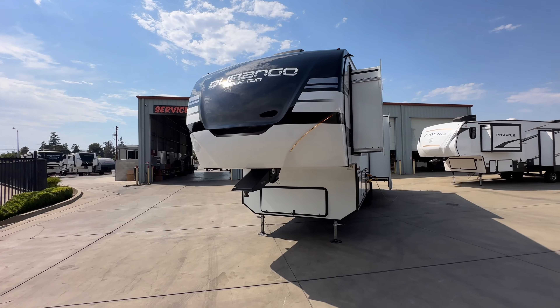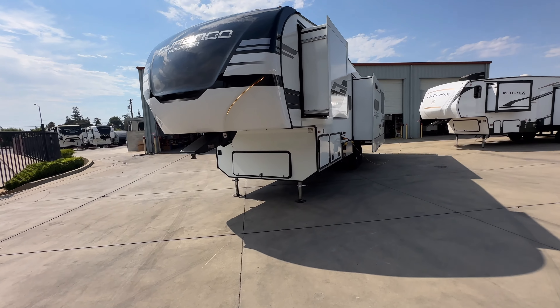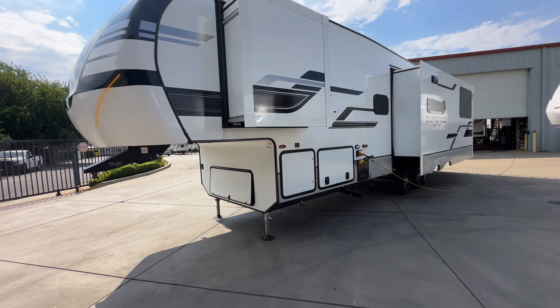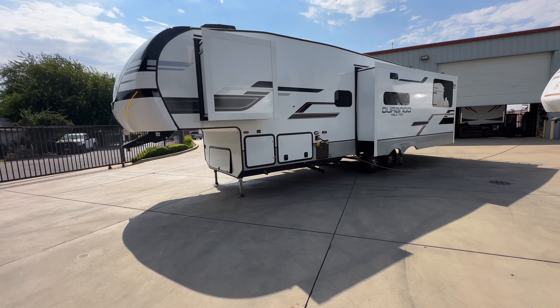Up here in front, we have our fully painted front cap with LED light strips embedded in the cap. Coming down to our front storage compartment, notice the tapered skirt — this means it's got a drop frame construction. Check out the pictures. That pass-through storage has a fully flush floor; there is no step up over the frame for the wheel wells.